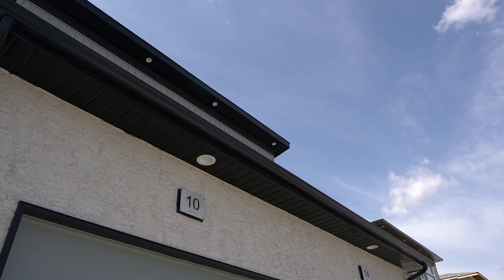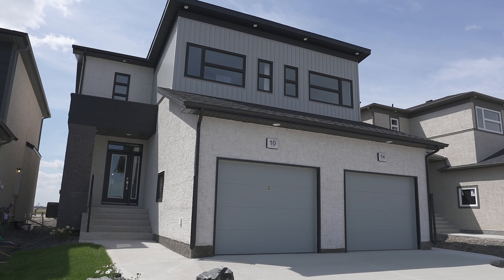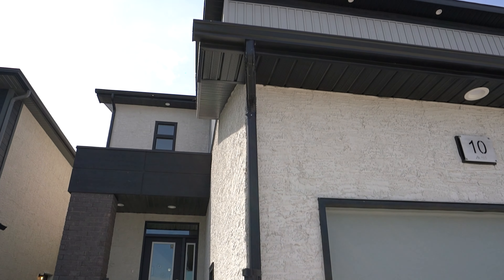The exterior shines with an enhanced brick front column complemented by wood panel detailing and rich stucco and vinyl accents.